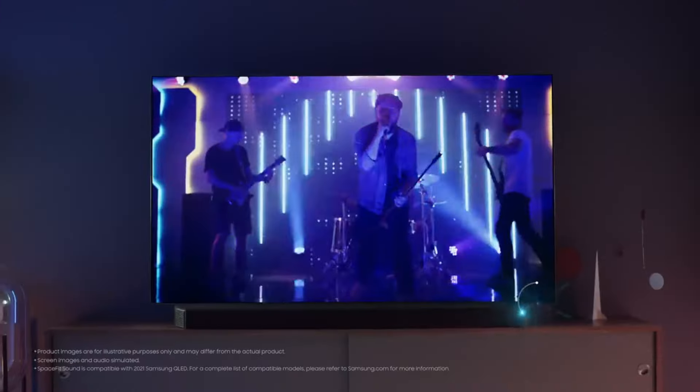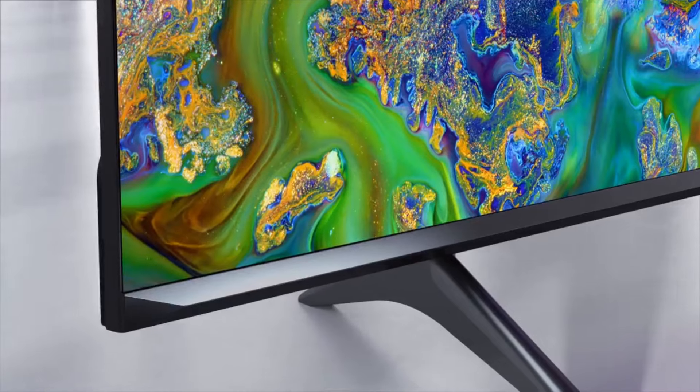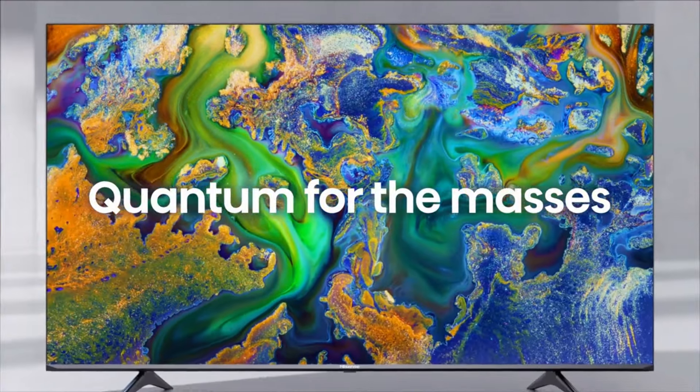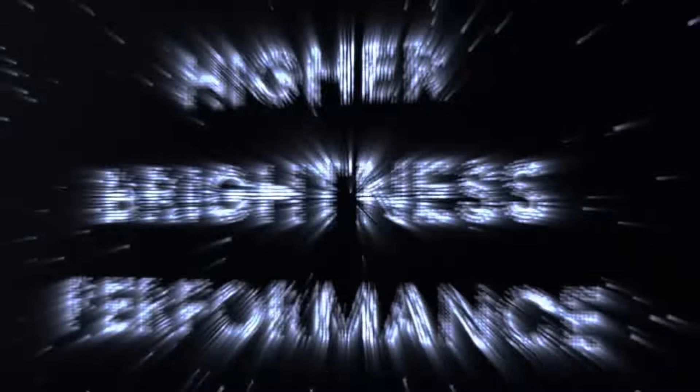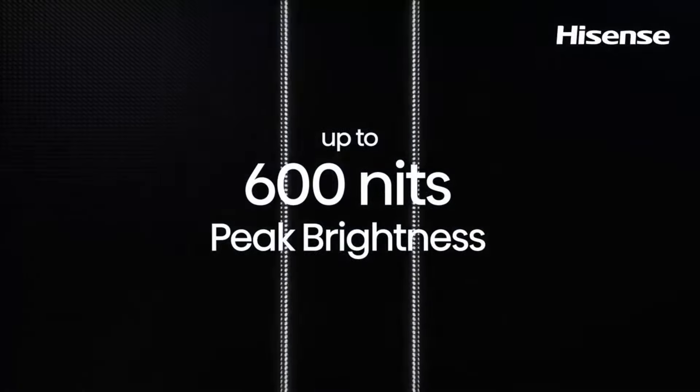These televisions boast high contrast ratios, deep blacks, and bright highlights, creating a truly immersive viewing experience. QLED TVs also excel in handling HDR content, offering enhanced color accuracy and dynamic range.